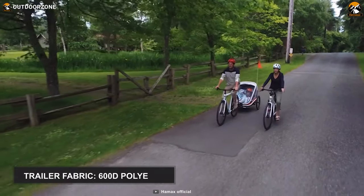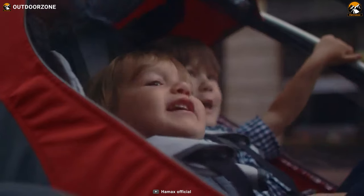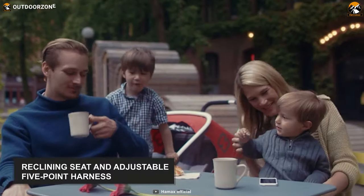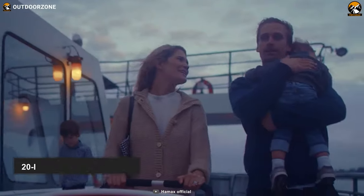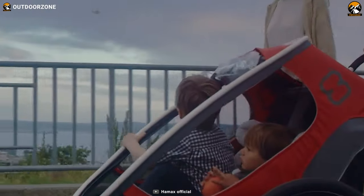The bicycle trailer features waterproof 600 denier polyester fabric, which keeps your baby protected from the elements. And to keep your toddler safe and comfortable, it's got a reclining seat and adjustable 5-point harness. Last but not least, with 20-inch wheels and an adjustable suspension, this bicycle trailer offers a smooth and comfortable ride for you and your little ones.